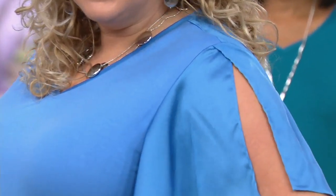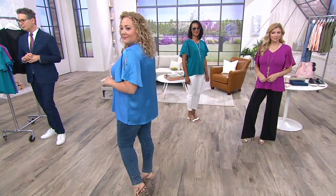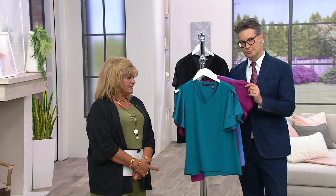What I like too is that subtle high-low hem — very, very subtle, but just enough to give you that nice tush coverage you really want, especially if you're going to be wearing a legging with it. That's perfect. So three easy payments of $8.33 gets this home to you.